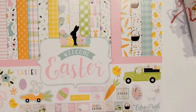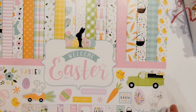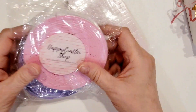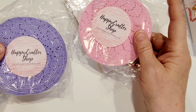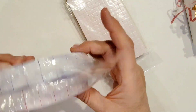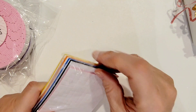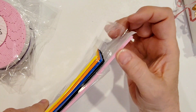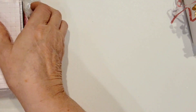I used this paper collection, which I'm using for all of my Easter projects this year — it's called Welcome Easter from Echo Park. From the Happy Crafter Shop I used the pink foam tape (the wide one) and the lavender foam tape. I love that because you can match it up with your projects. I also used some of the little square foam tapes in pink — really fun and handy to use.